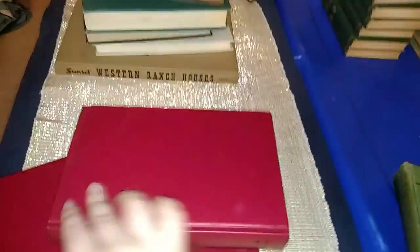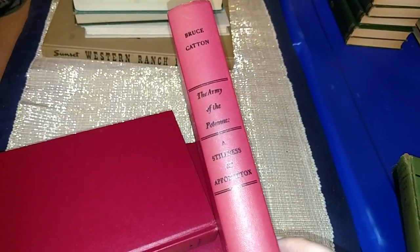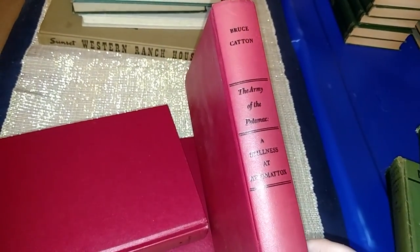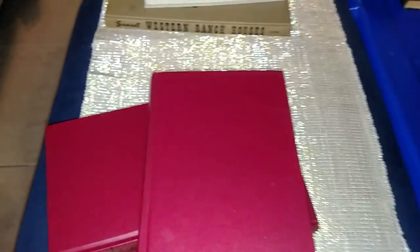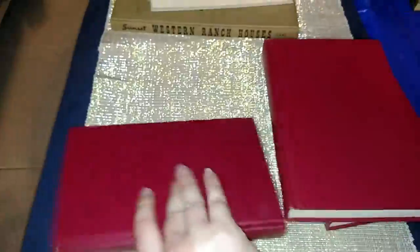These three red books include one called The Army — The Potomac Stillness. I bring these out around Christmas time because of the red color, and sometimes in the fall too. These are from 1953, and they're all around the early 1950s. They were also 50 cents a piece — I got three of these red ones.